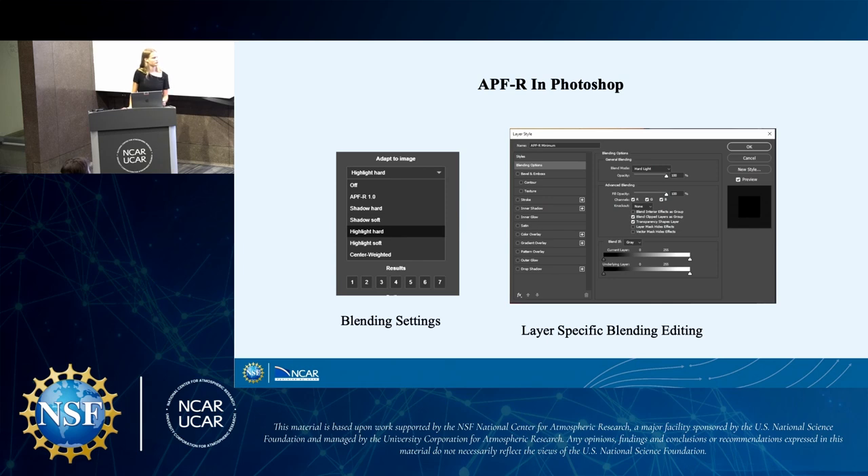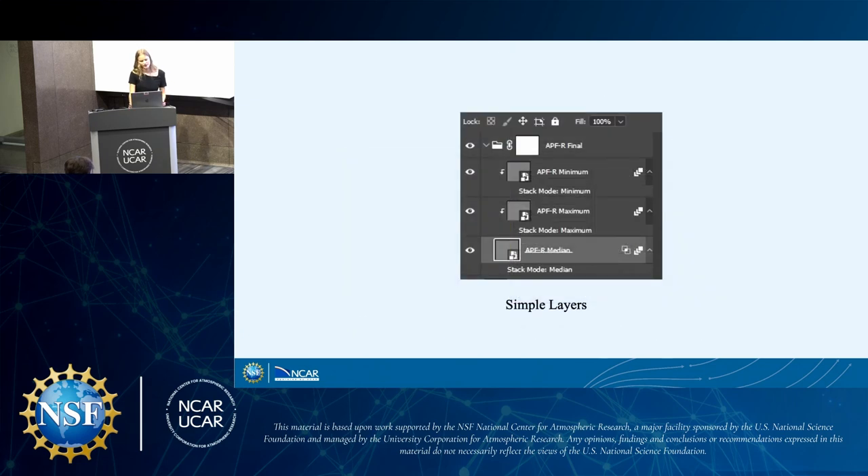In Photoshop specifically, I can pull out shadows and highlights and edit those individually, scaling them from one to seven in sharpness. You can also open a very specific layer and edit that layer individually into its blending style. At its very simplest, the APF-R process would have three separate layers: one with maximum Gaussian blur, one with minimum, and one with a median Gaussian blur.